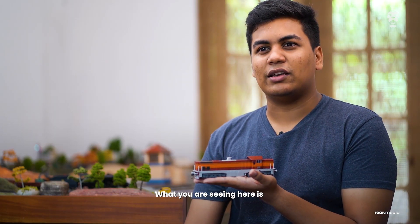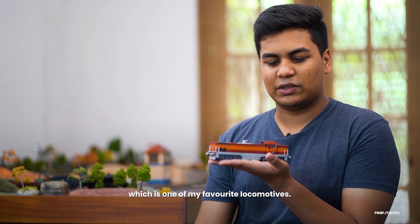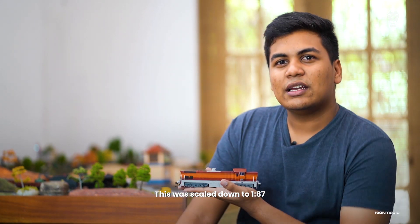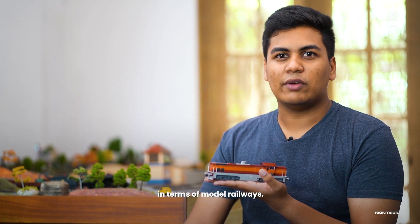What you're seeing here is a model of the class M6 of Sri Lanka Railways, which is one of my favourite locomotives. This was scaled down to 1:87, which is called HO scale in terms of model railway.